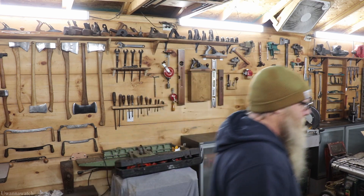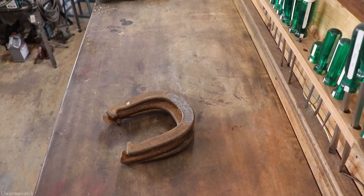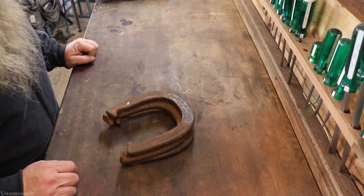Hey guys, welcome back to the channel. I am George and this is You Want to Watch. Welcome back to another flea market haul — you ready to get into it? Let's go.